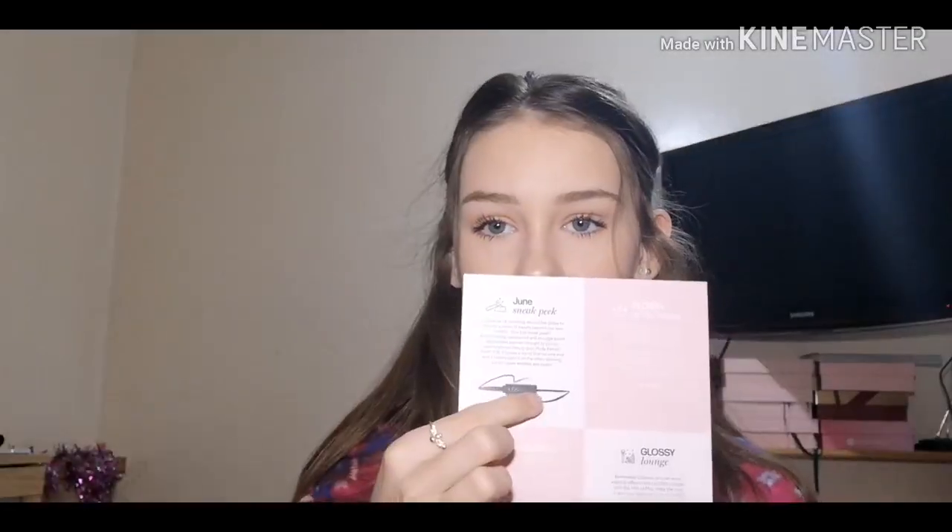So this is the eyeliner — it's got a normal pencil on one end and a liquid liner on the other, which is quite good to be honest. Then you get your tissue paper. I always tear off the sticker very carefully because I never like to rip it, so I pull back the tissue.